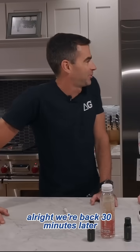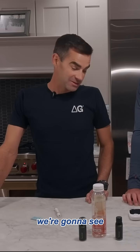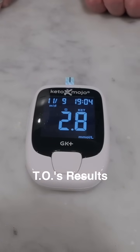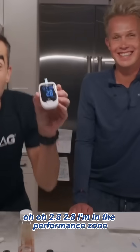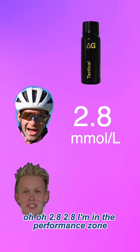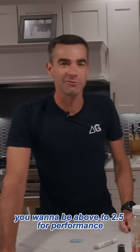All right, we're back. 30 minutes later, we're coming off of our Delta G Tactical. We're gonna see how our ketone levels are looking right now. 2.8! I am in the performance zone. This is where you wanna be — you wanna be above 2.0, 2.5 for performance.